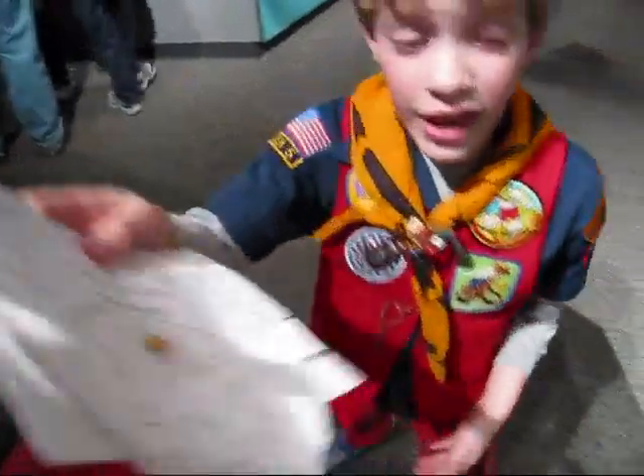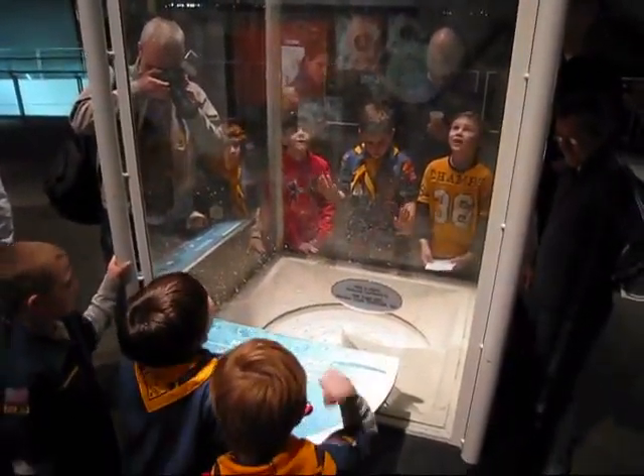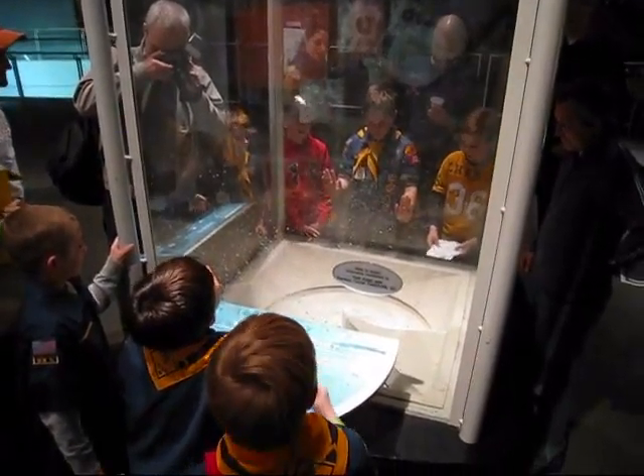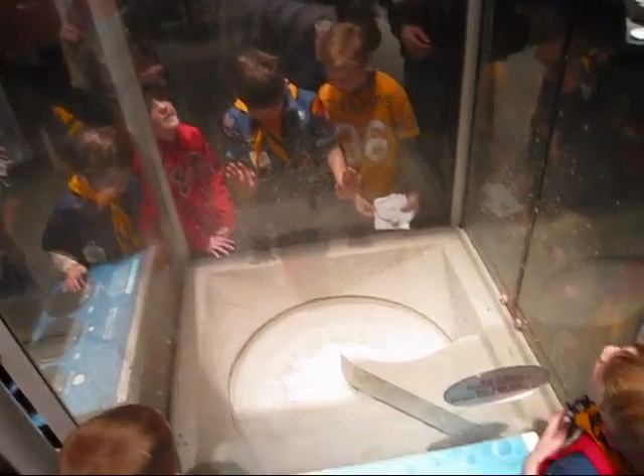That looks pretty cool. Four, three, two, one — let's go! Wow. That's what a crater is.